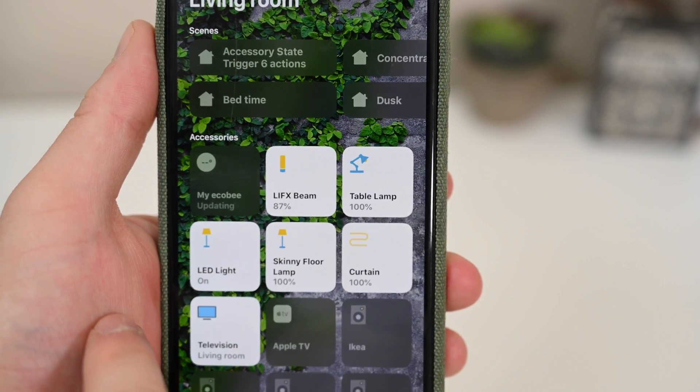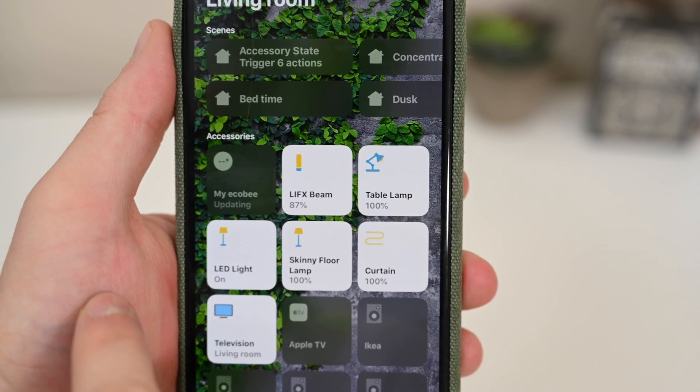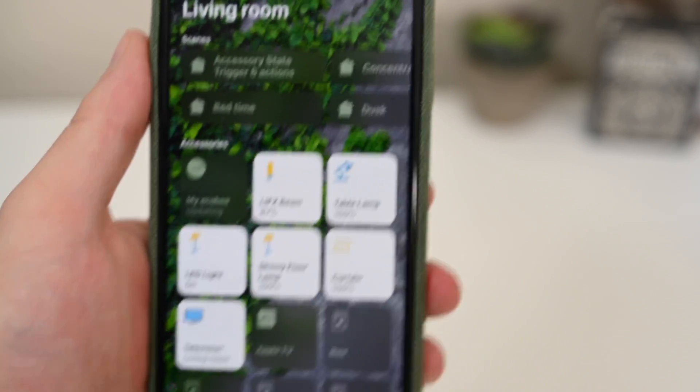There's also a new animation that happens whenever you turn on a light or accessory. When you turn on a light, it just has a nice little glow that kind of comes out, and some of them have a little bit of a swinging effect as you turn them on. Really small, subtle animations that were added there.